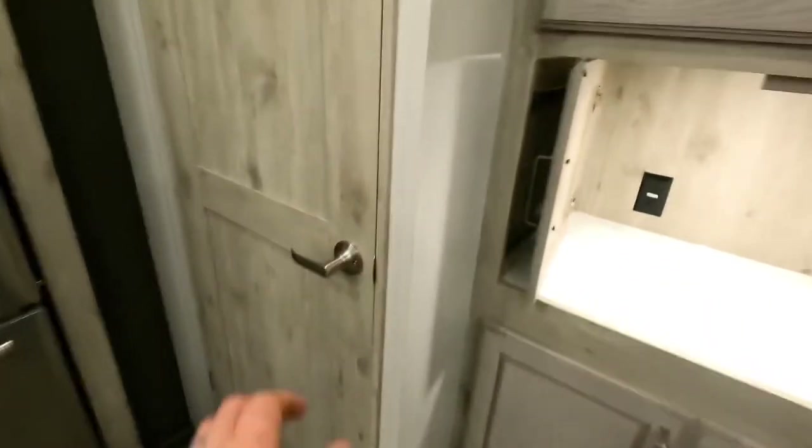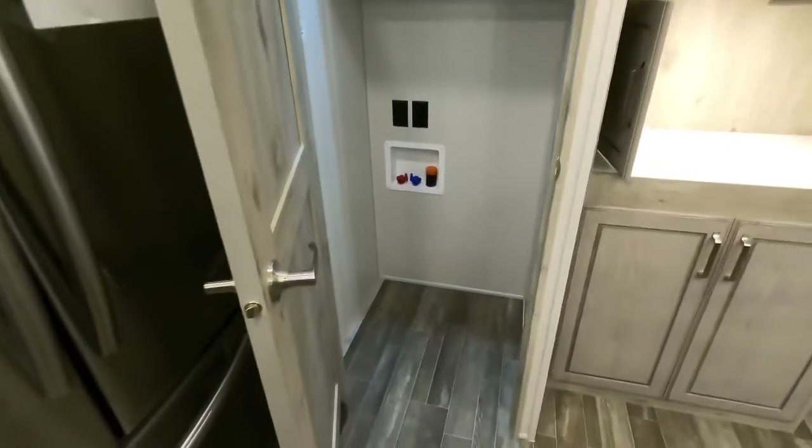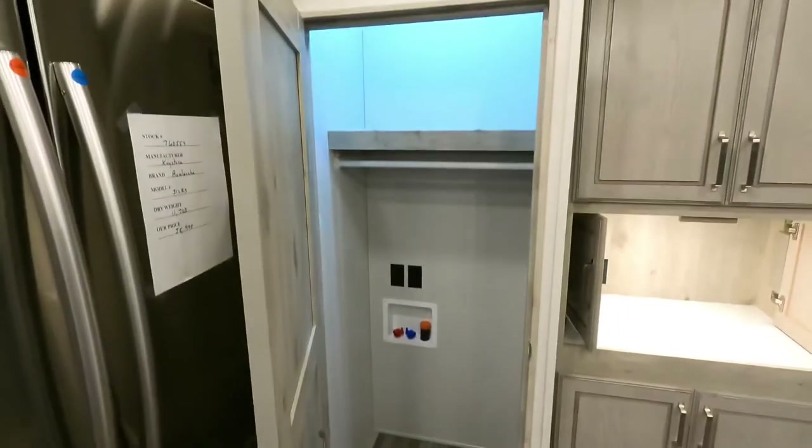Washer and dryer connections — they brought them down here to the kitchen area so you don't have all the noise up inside the master bedroom.